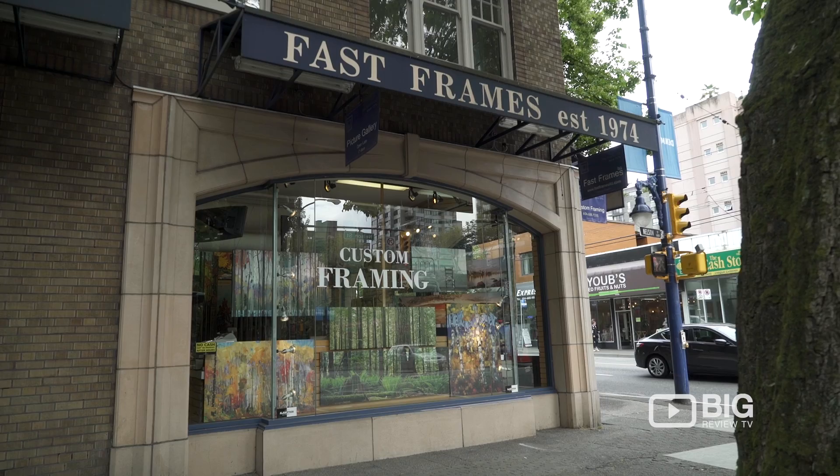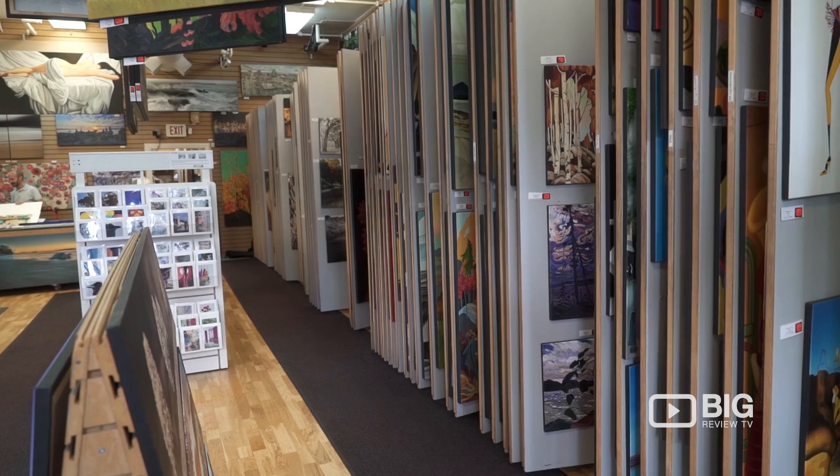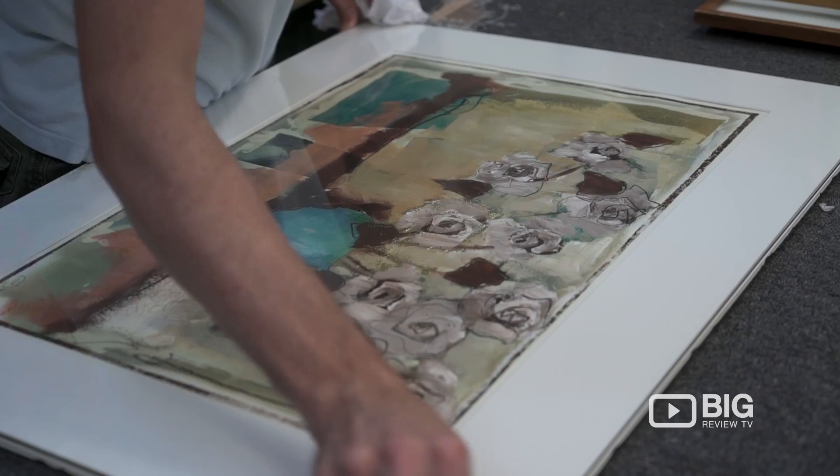If you need framing done, then this is where you need to visit. We are at Fast Frames on Denman. We have a lot of pictures and we try and sell a lot of pictures, but what we do mostly is frame. And so we do tons of custom framing.